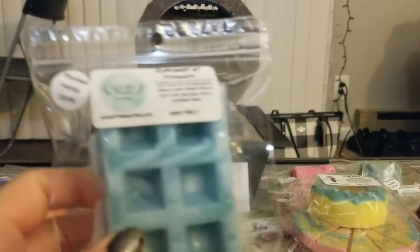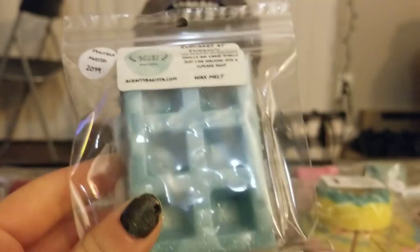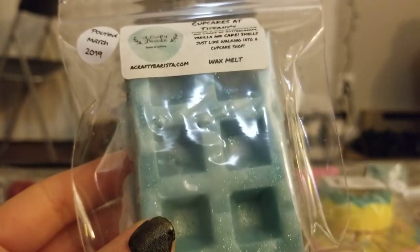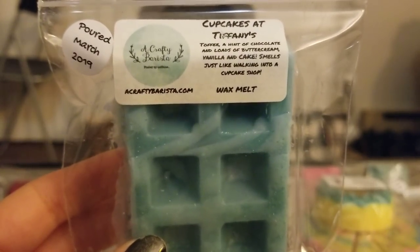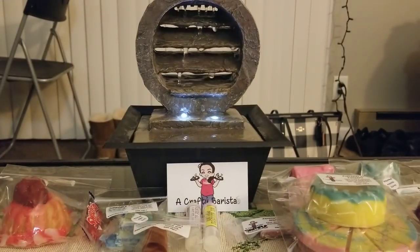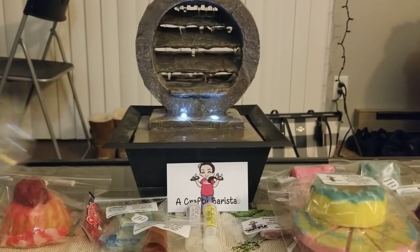And then I got a waffle in Cupcakes at Tiffany's. I didn't realize I'd already gotten the donut in this scent so I don't know why I got the waffle as well. But this is a smaller waffle than the strawberry one I got last year. I can just smell this all day — it's so good. It's just such an amazing scent.